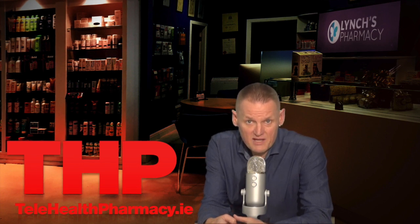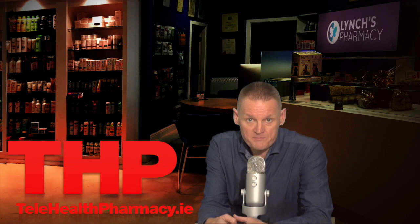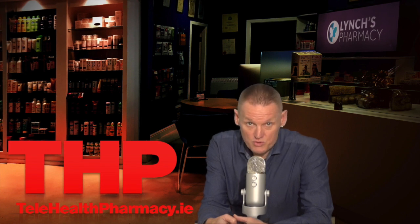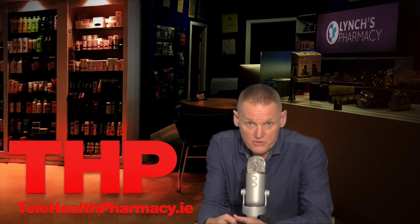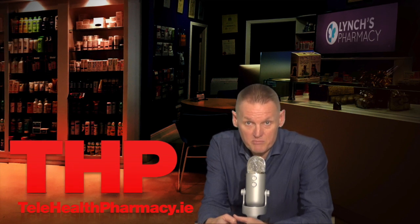EDIUS tablets work by replacing lost calcium in the body. EDIUS tablets should be chewed or sucked. The tablets should be taken just before, during, or just after each meal to make sure that the calcium binds to phosphate in the stomach.